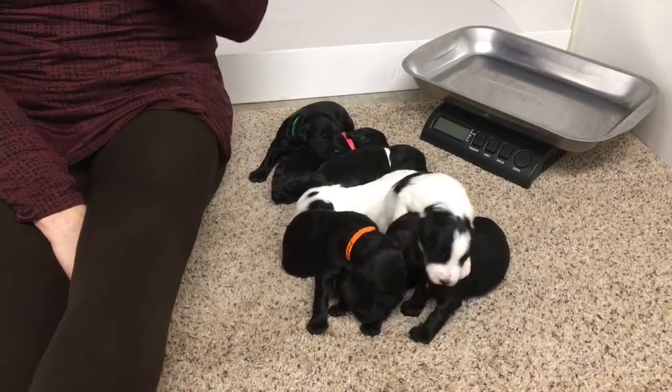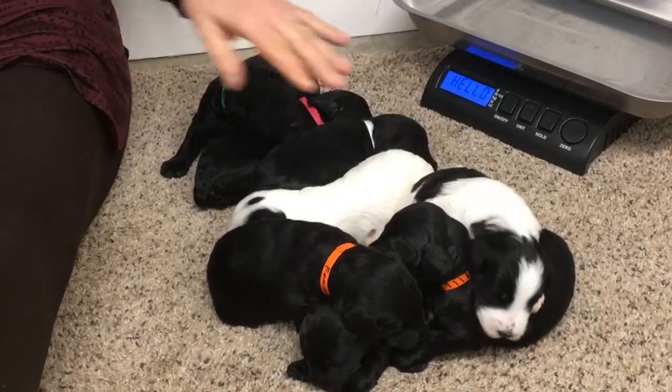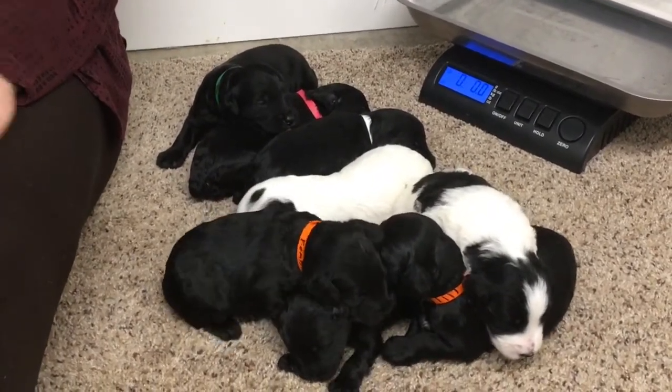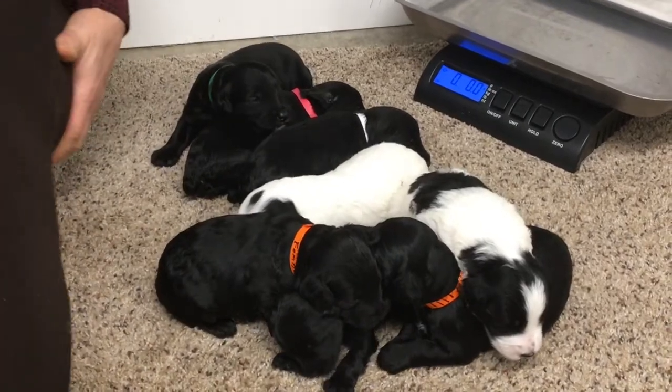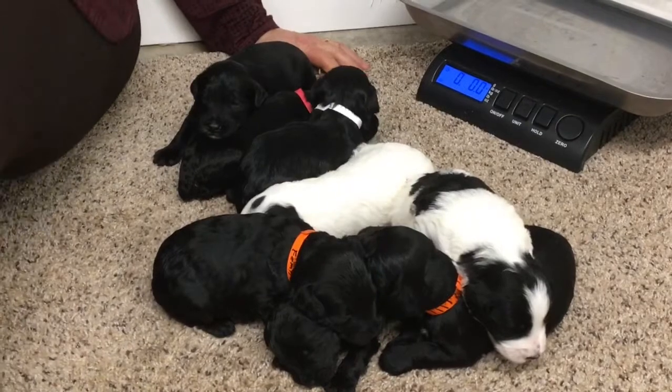Good afternoon and welcome back to Windy Hill Kennel. This is Ruby and Stryker's litter, and this is our unusual litter with all the blacks. I think we're going to have a Black Friday sale — or what do you want to call it, an after Christmas Day sale.